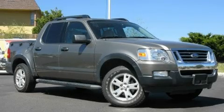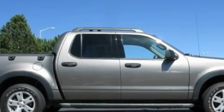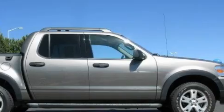This is a 2007 Ford Explorer, a big SUV for big fun. It features a 4.0 liter six-cylinder engine, an automatic transmission, and four-wheel drive.